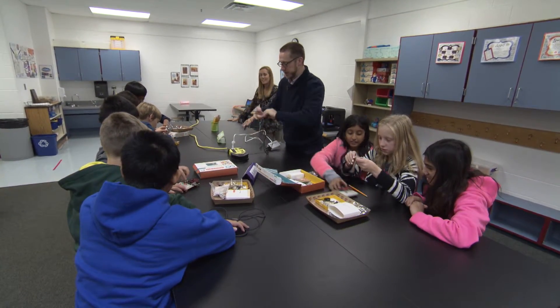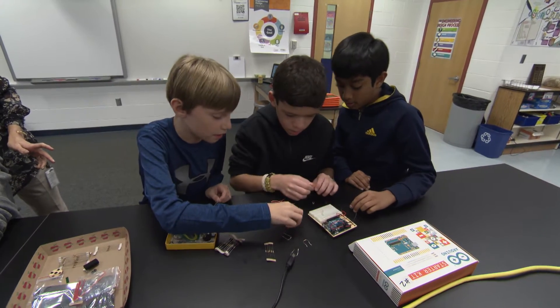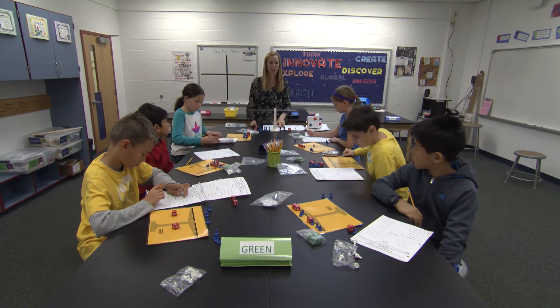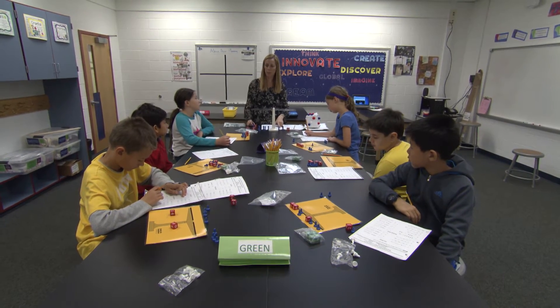You're going to plug in once you get your circuit ready. I think the STEAM Lab is really important because it focuses on 21st century skills. We're looking at collaboration and communication and critical thinking, and we're actually putting some of those strategies into action here in the lab.